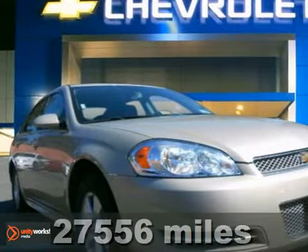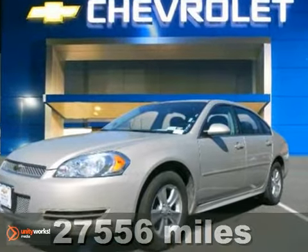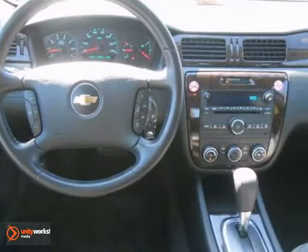Here's an appealing, stunning, and certified 2012 Chevrolet Impala LS. Comes with two warranties. This fantastic Impala has been priced low,